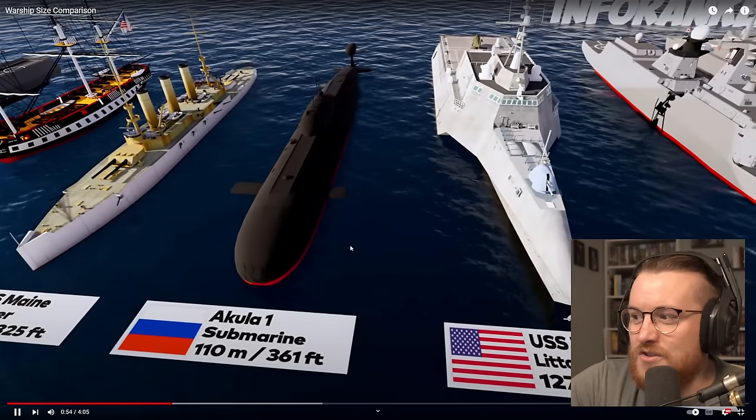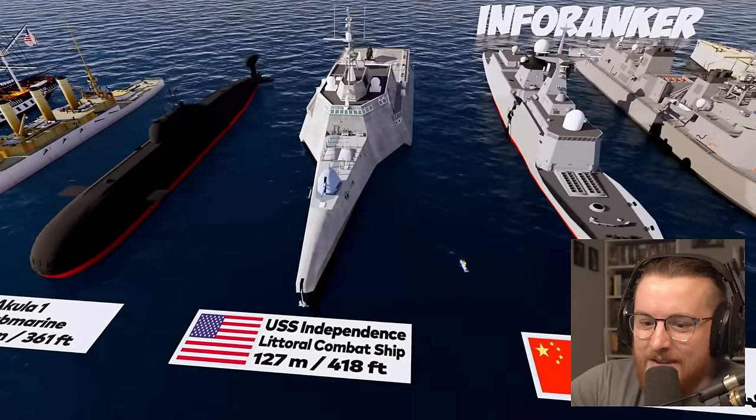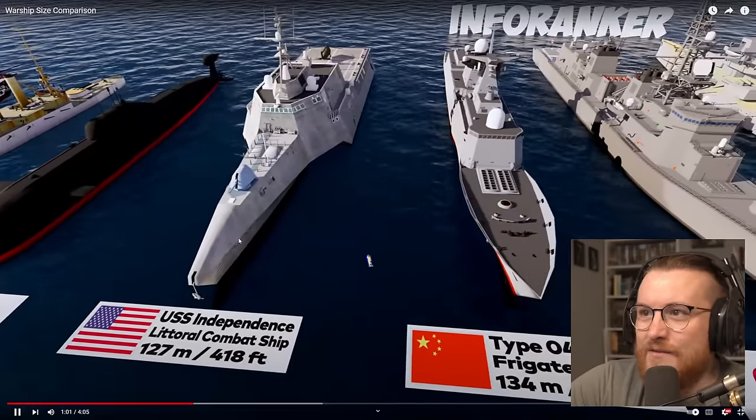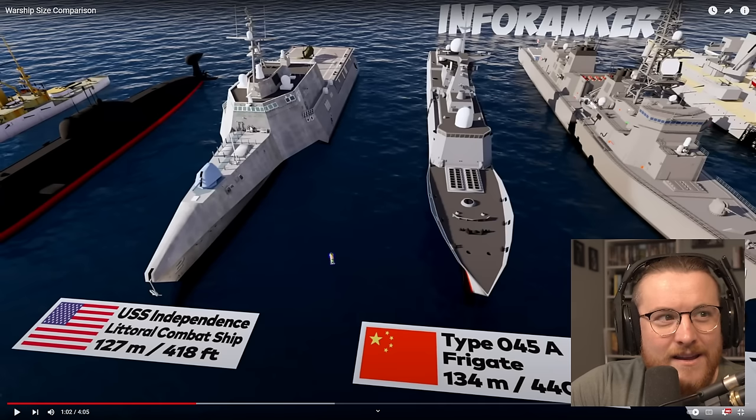All right, we've got another submarine. USS Independence, 127 meters long. That's weird how it's really thin like that and then gets thick — thin on the front and thick on the back. It's girthy out back, but when you get closer to the tip it's really thin.